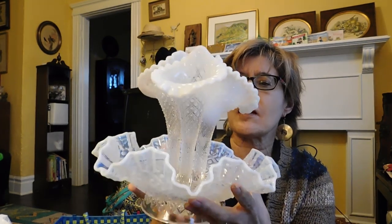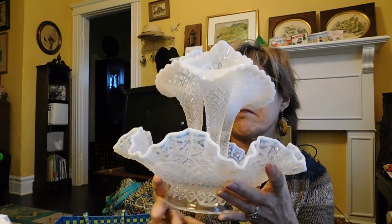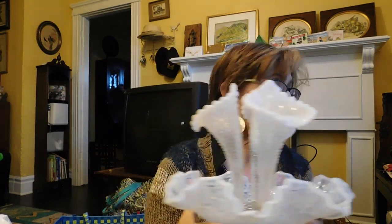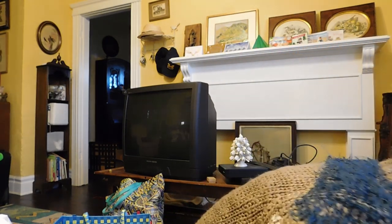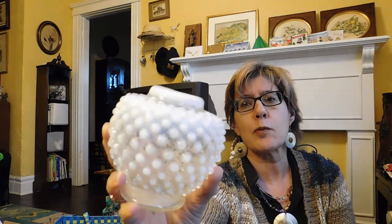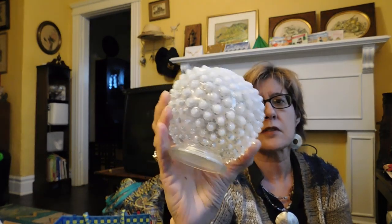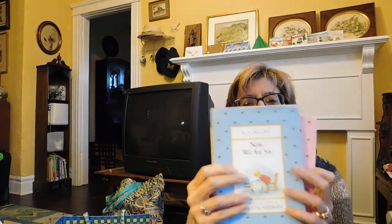Opalescent hobnail epergne — I don't know too much about this kind of glass. Maybe Fenton is the first thing I think of. Another opalescent hobnail piece — not marked, looks like Fenton, don't know. I've got a couple of A.A. Milne books from the 1950s. I saw these and I was like, oh my God, I had these books when I was little — these editions with these kinds of covers. We've got 'When We Were Very Young' and 'Now We Are Six.' I don't have any idea if those are worth anything.